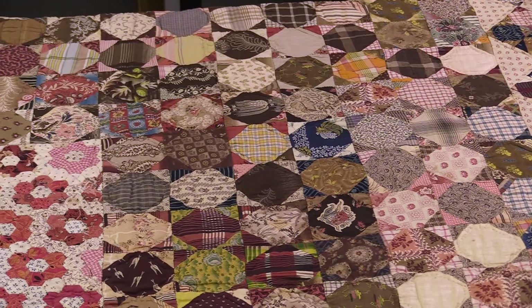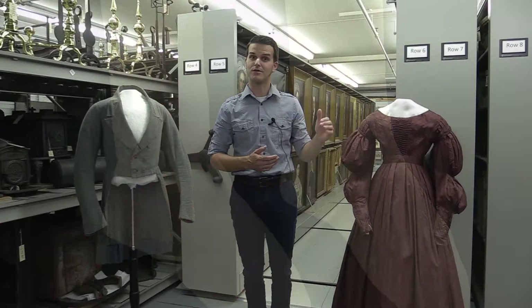The textile collection of course is going to be everything from quilts and blankets to socks and shirts and shifts, but also gowns, coats, all sorts of clothing — everything from little kids' clothing up to adult clothing.